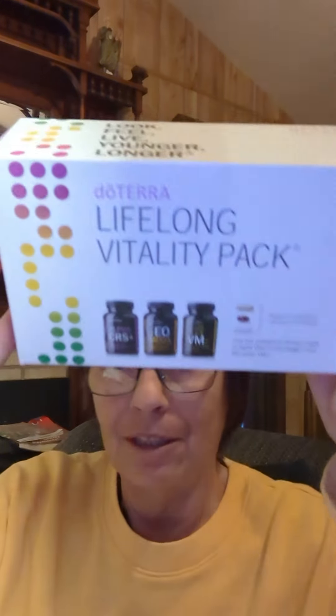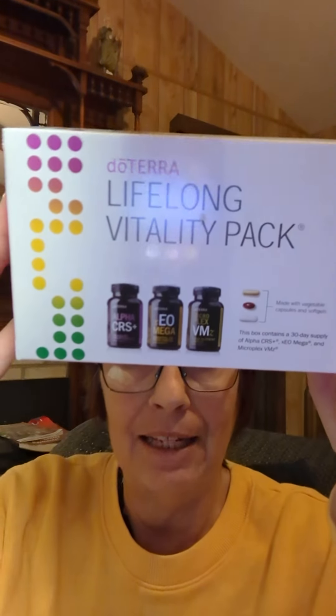Hey everyone, it's Kelly. So excited to be starting the new Wellness Week. We're going through supplements and we're going to try to make them as simple as possible for you. Today's topic is going to be the Lifelong Vitality Pack.